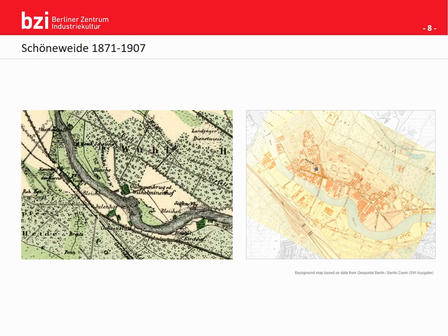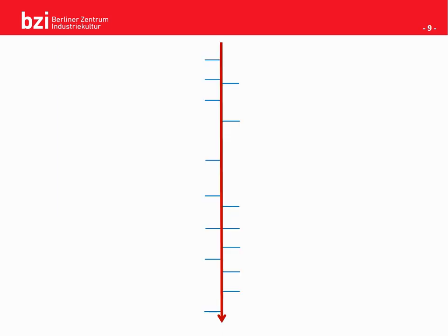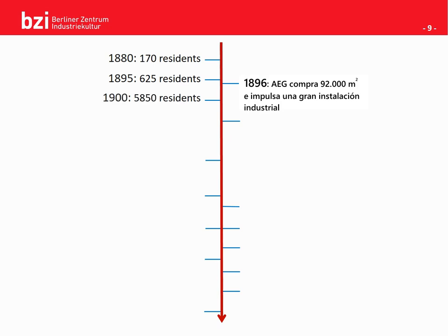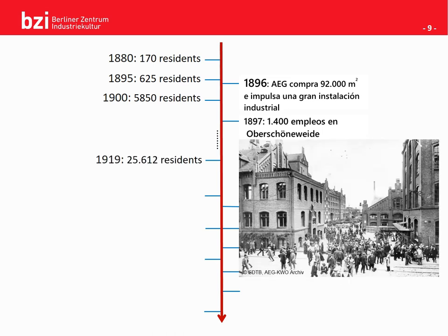Let's continue by taking a look at Oberschöneweide in numbers. The area started out with just a few residents, but by 1895 there was a good increase of 450 residents. Looking at just another five years, the increment was huge — this is in no doubt in correlation with the settlement of the industry. At the turn of the century, Schöneweide became the birthplace of German electricity, granting the place the name Electropolis. Looking at just another 20 years, you can see that Oberschöneweide grew massively.